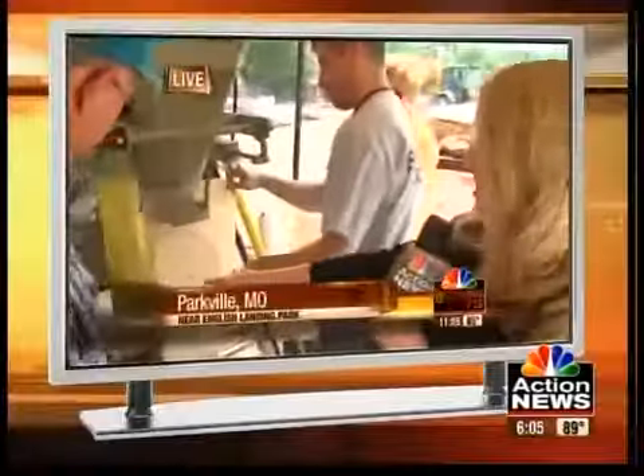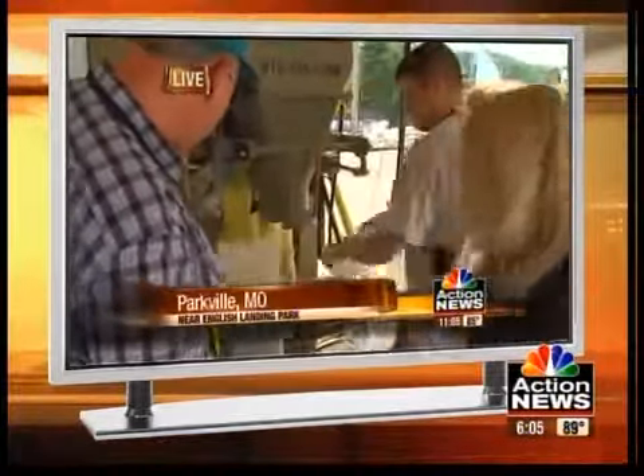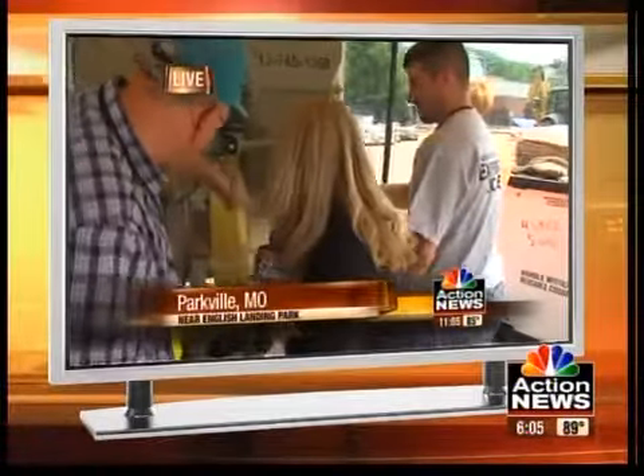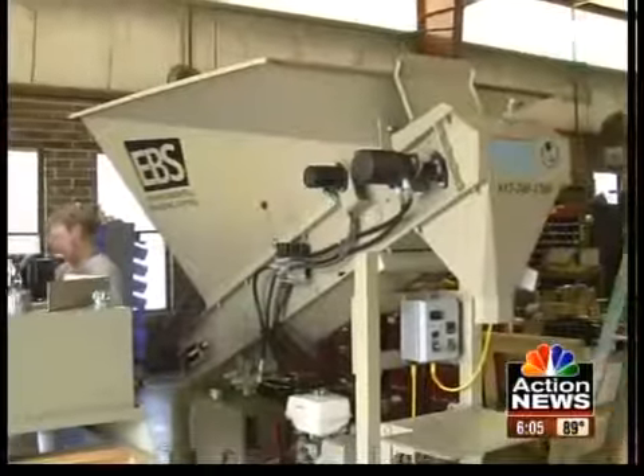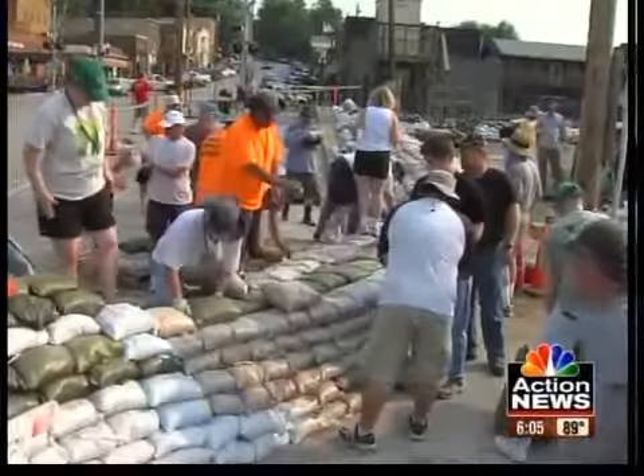In Parkville, reporter Lindsey Shively shows how easy it is to use. She hooks it up and the bag goes on down. Sandbag machines are only a small part of the business here, but the company has suddenly become an important player in defending towns from floods.